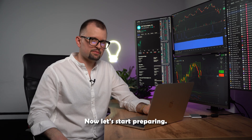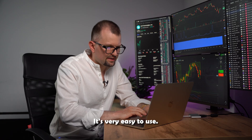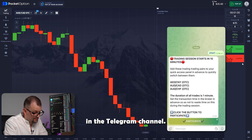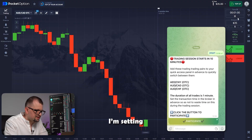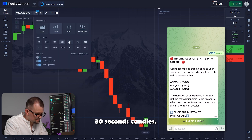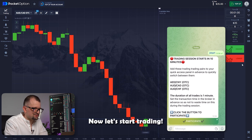Now let's start preparing. Opening the platform — it is very easy to use. Next I'm opening the bot in the Telegram channel. Let's launch it. I'm setting an expiration time to 1 minute, 30 second candles. Now let's start trading.